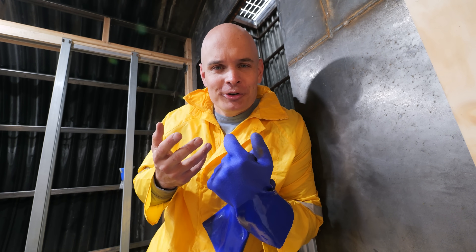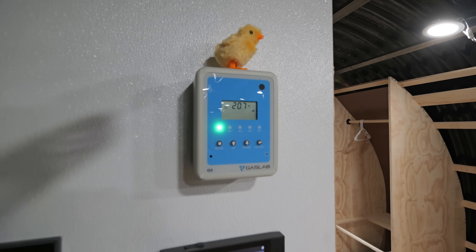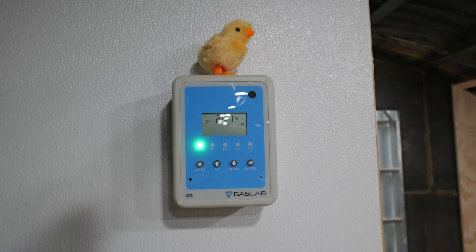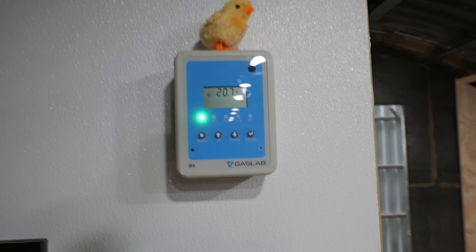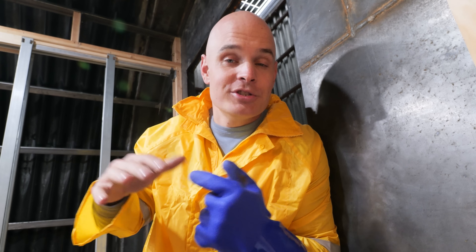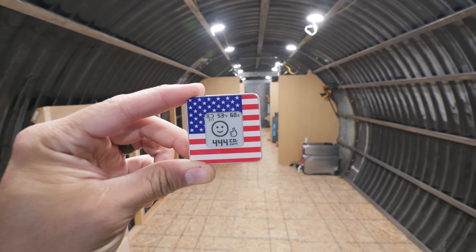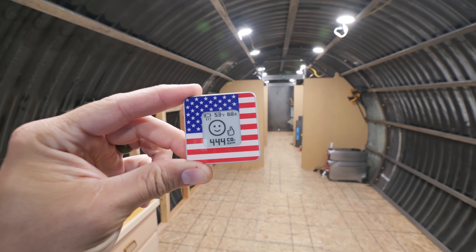Today we've hooked up legitimate air monitoring sensors, and we're going to see if three people working down here for the day is enough to move the CO2 meter or the oxygen meter. OSHA says any level below 19.5 is dangerous, and currently we're sitting above 20, which is very normal for outside air. Our CO2 meter should stay below 2,000 parts per million, and so far we're fine.